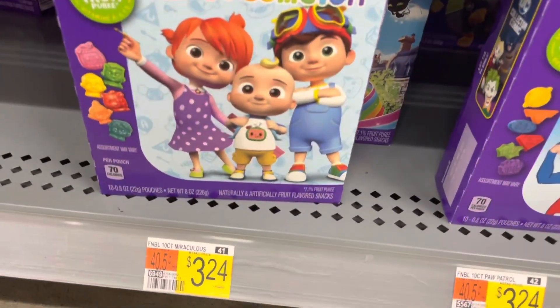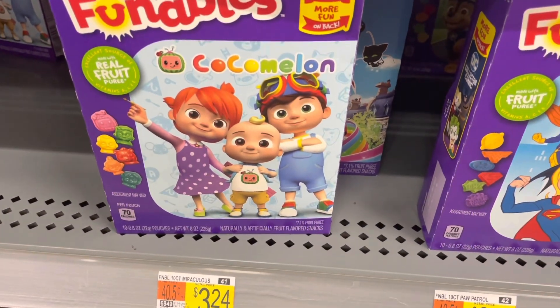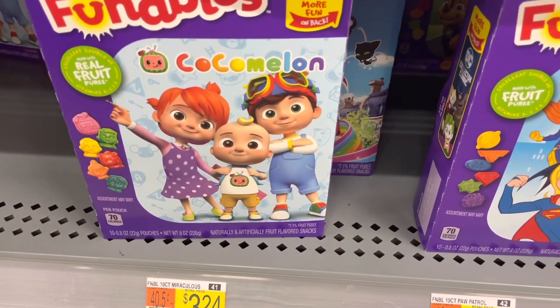The Funnables Fruit Snacks are $3.24 for the 10-count, and we have 215 kicks from Shopkick, which is $0.86, so it's a cost of $2.38.